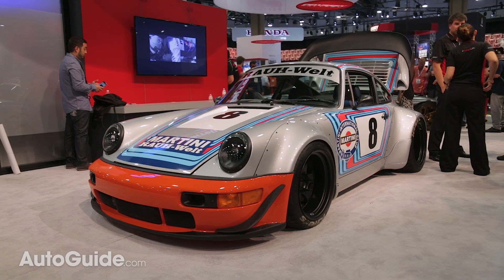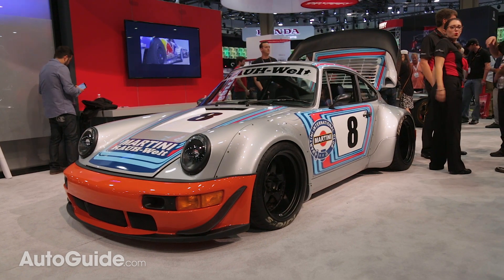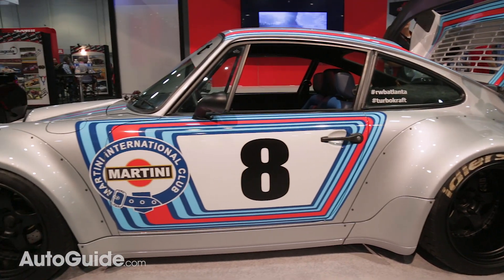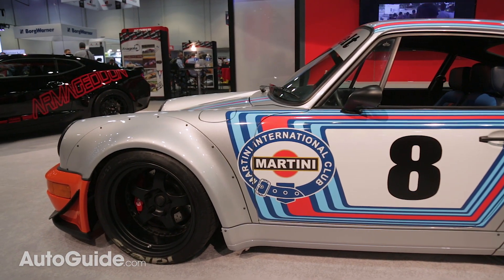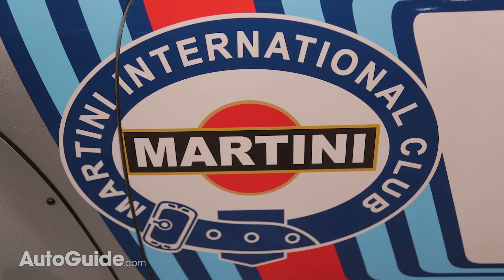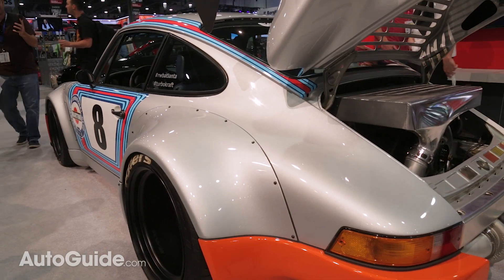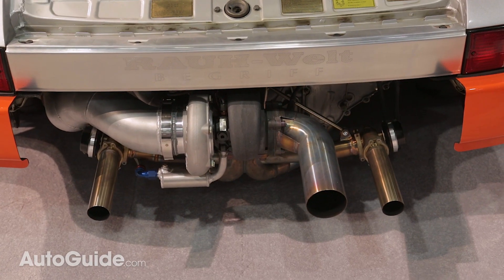One of my personal favorites this year is this gorgeous RWB Porsche 911 dressed in Martini Racing colors. The Martini Racing colors just work so well on this tasteful wide-bodied 964, which is rumored to be cranking out 600 horsepower. This build pays homage to the legendary Carrera RSR that won the grueling Targa Florio race in 1973.